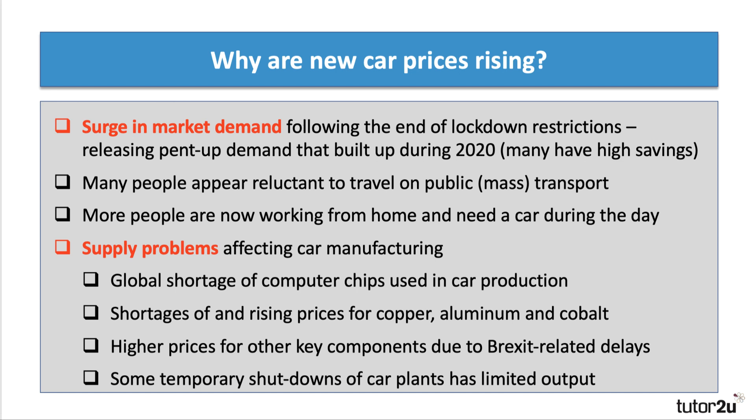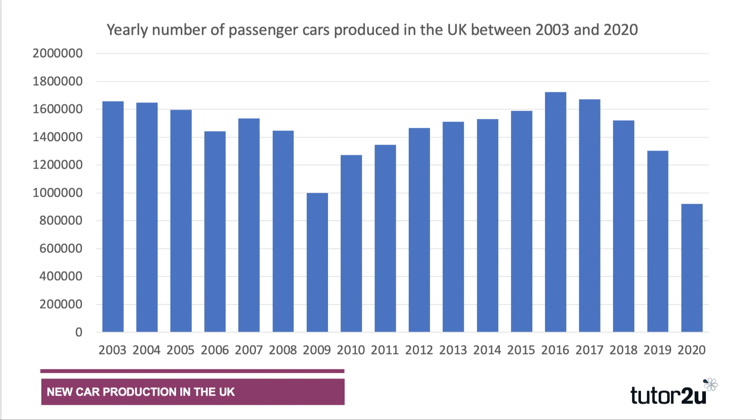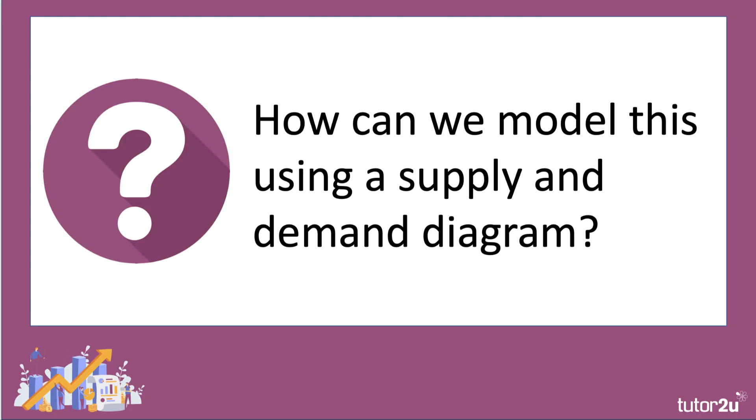There have been critical supply problems affecting many car makers. There's a global shortage of computer chips used in car manufacturing that's likely to continue for some time. We've also seen increases in the price of copper, aluminium, and cobalt due to global shortages — key raw material inputs in manufacturing. Brexit port delays have caused higher prices for other components, and some car companies have temporarily shut down their plants. As a result, UK car production is now at its lowest level for nearly 20 years, with supply disruption expected to continue well into 2022.